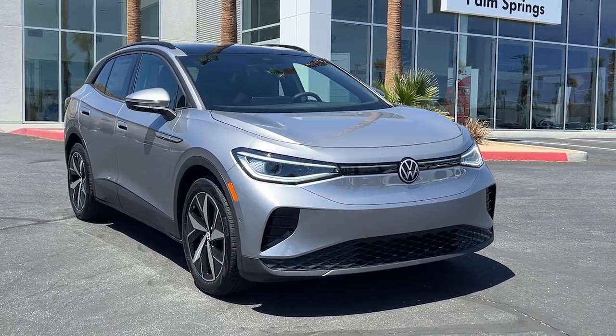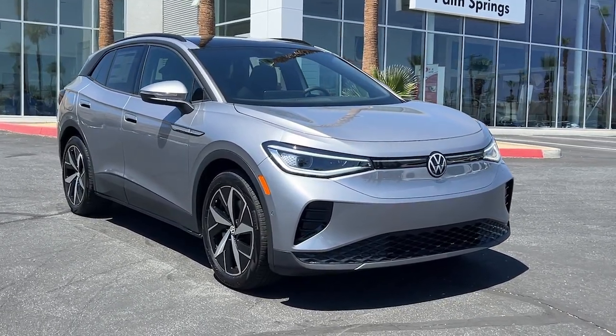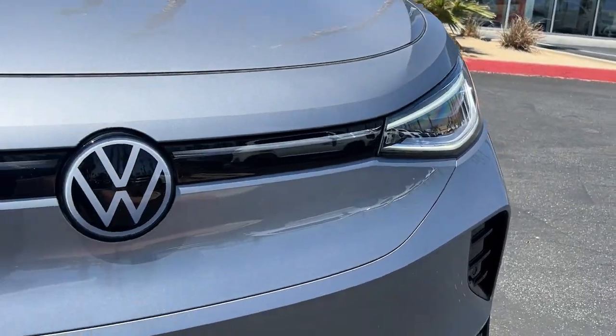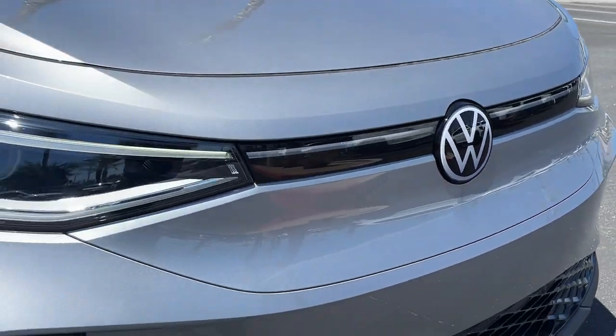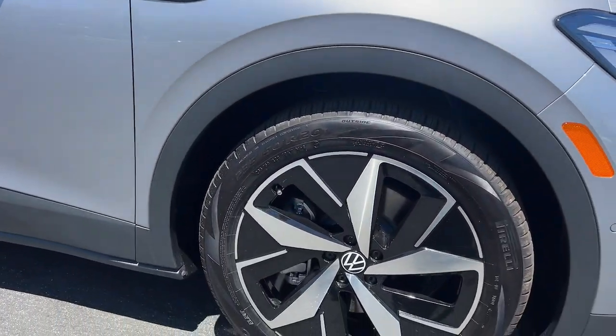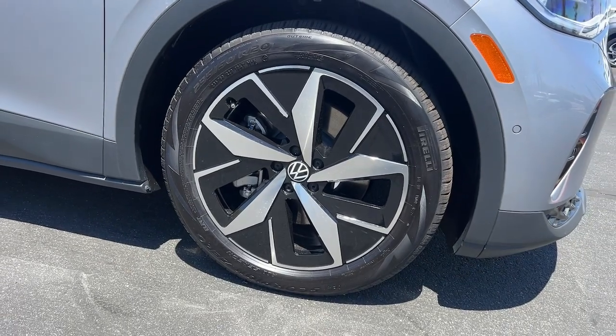Go home happy with the 2023 Volkswagen ID.4. Drive boldly into the future in this stylish all-electric ID.4. SUV capability, clean lines, and a silent silky ride let you express your modern sense of style.